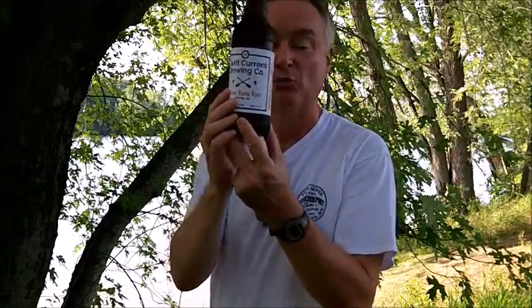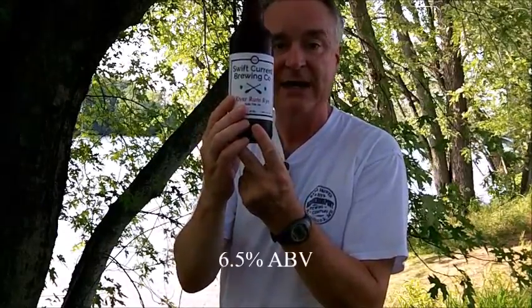Introducing to my viewers another brewery that opened in New Hampshire over the summer of 2015 — the Swift Current Brewery of Manchester, New Hampshire. This is one of their three early offerings, called the River Runs Rye, with an alcohol by volume of 6.5% ABV.